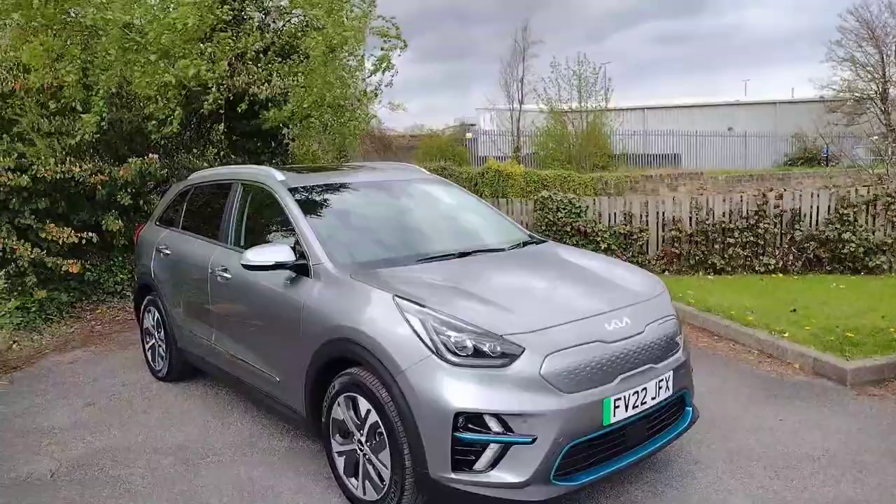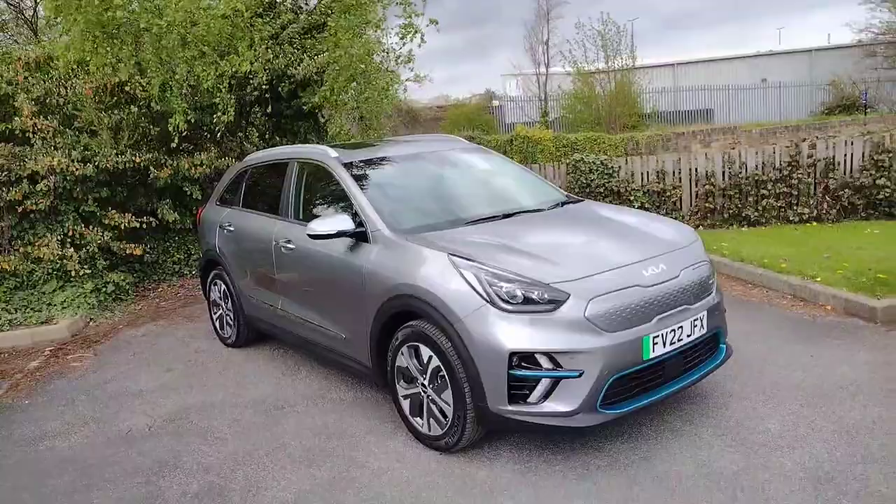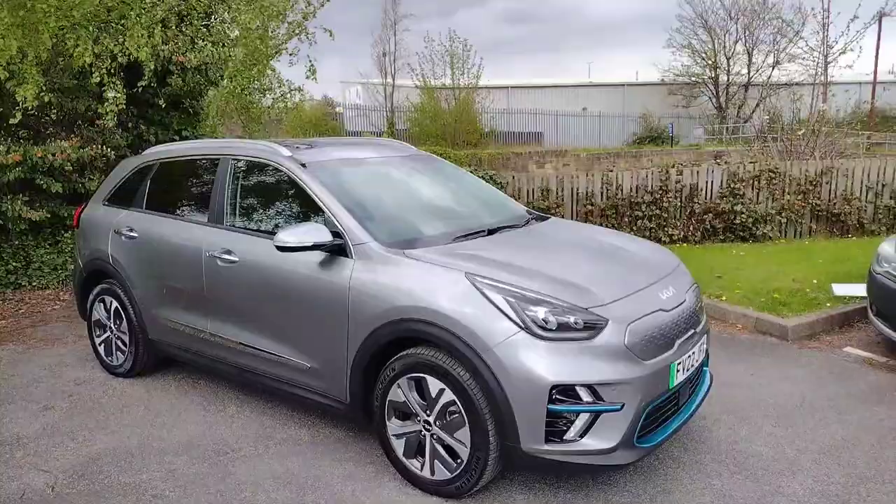Hi there, welcome back to DMK Scroder in Wakefield. Today I'm going to be showing you around this extraordinary Kia e-Niro. It's the 4 Plus 60 kilowatt-hour model and it's a fantastic car that we've had bought in. I'm going to show you around it and show you some of the features.